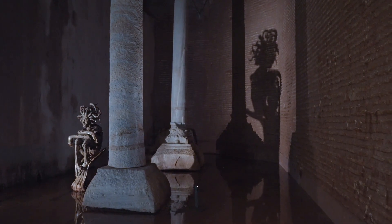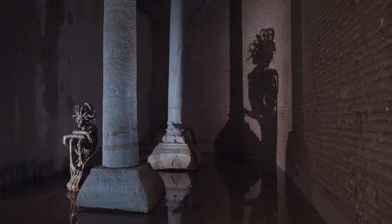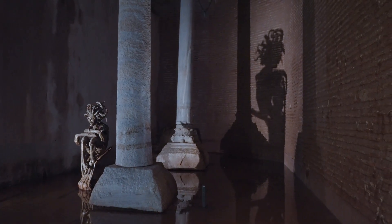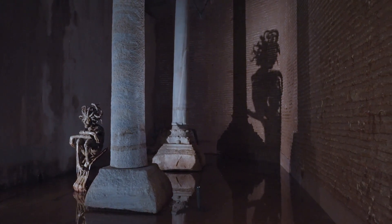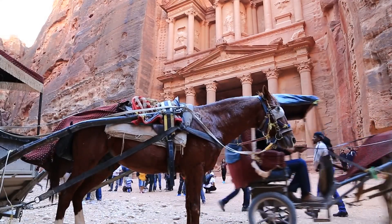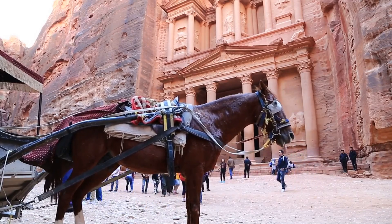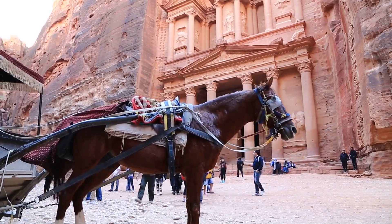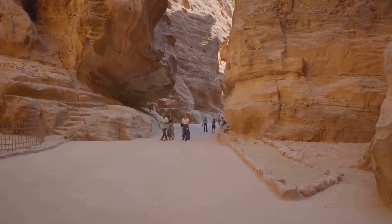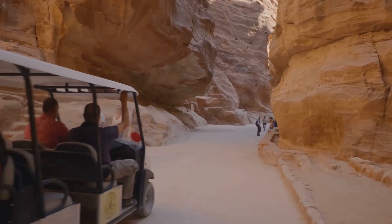Petra was strategically located at the crossroads of several major trade routes, including the Incense Route, which connected the Arabian Peninsula with the Mediterranean. The availability of water made Petra an essential stop for caravans, boosting its economy and influence. The Nabataeans' water management techniques were not only practical but also reflected their deep respect for nature — they understood the importance of sustainable practices long before the term became popular, ensuring they could live in harmony with their environment and preserve it for future generations.